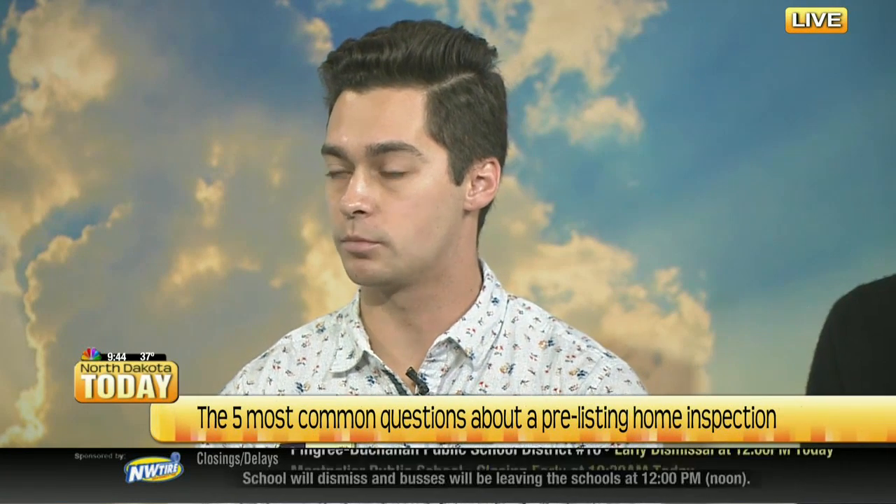If I get a pre-listing inspection, am I obligated to fix all those things? Can I use it as a negotiating tool? You don't need to fix every issue that comes up. However, if there are some issues that do come up, you do have to disclose them on your property disclosure, which is basically just a history report on your home. During the home inspection, you will find a lot of small maintenance items. But what we're really looking for are those big ticket items — something that may scare a potential buyer away, such as an old furnace or something that's expensive to fix.